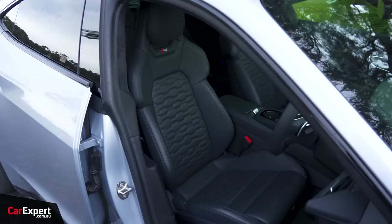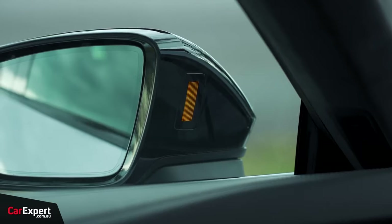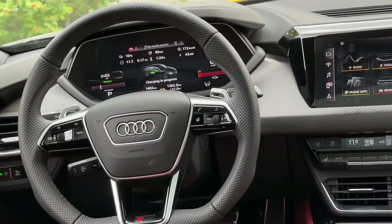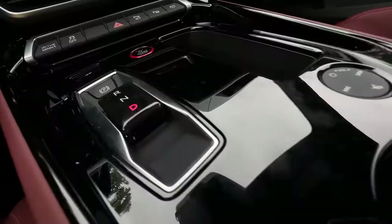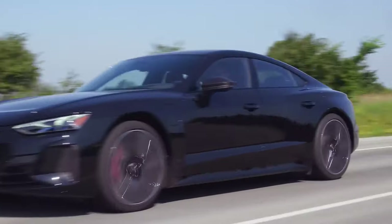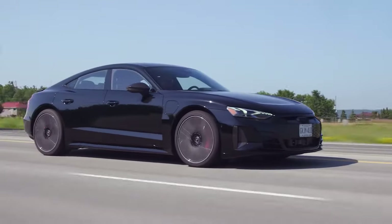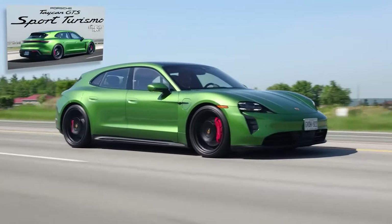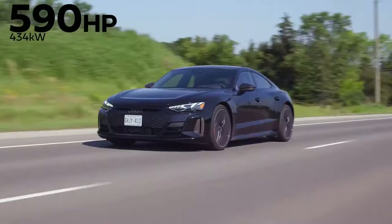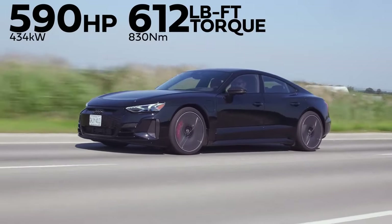The 2024 Audi RS e-tron GT isn't just a car, it's an electrifying experience that seamlessly blends exhilarating performance with opulent comfort. From the moment you slide into the driver's seat, you're enveloped in a luxurious cocoon of premium materials and cutting-edge technology. Imagine stepping into a cockpit crafted from supple leather and brushed aluminum. The panoramic sunroof bathes the interior in natural light, highlighting the meticulous attention to detail in every stitch and seam. The sculpted sport seats hug you comfortably, and a symphony of digital displays greets your gaze, with the MMI infotainment system seamlessly integrated into the sleek dashboard. This is a space designed to indulge your senses, a testament to Audi's unwavering commitment to luxury.